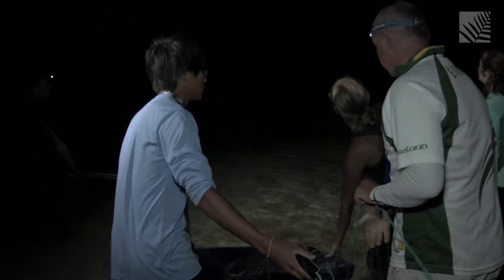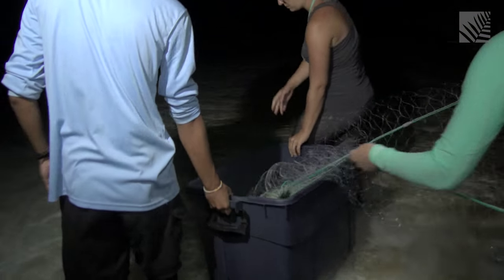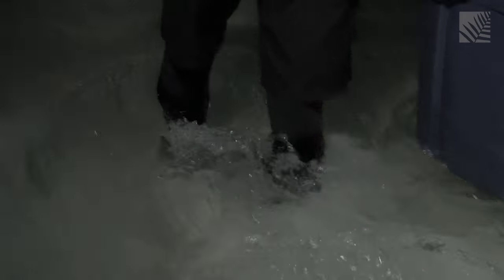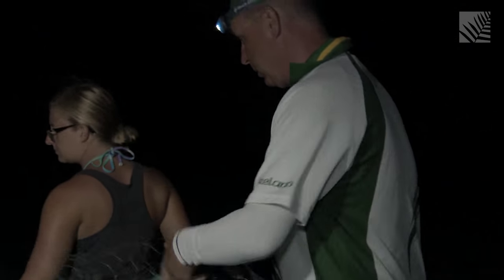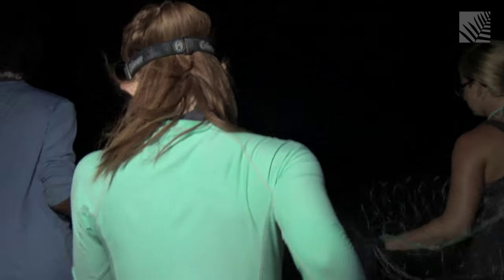It's 9 p.m. on the island of South Caicos. Shark researcher Dr. Aaron Henderson and his students from the School for Field Studies are deploying a net across a shallow estuary in an attempt to catch young sharks.